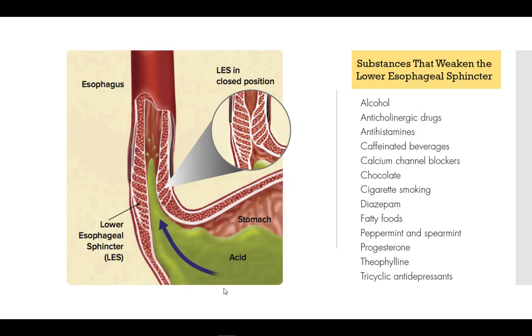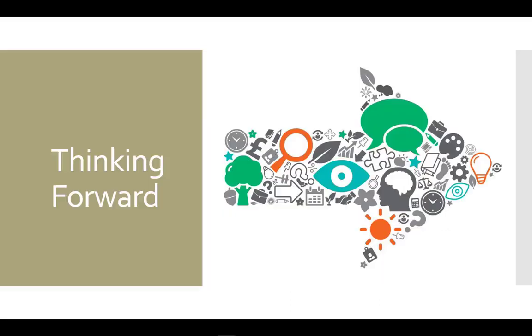Yes, I know — those are not the foods you wanted to hear are problems for reflux. But the truth of the matter is that a large amount of GERD is related to our eating habits and lifestyle. As you look at the causes of GERD, you should be thinking about how this will translate to diet and lifestyle modifications to treat it.